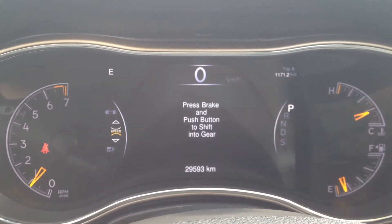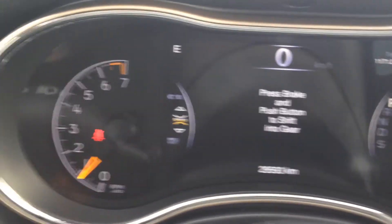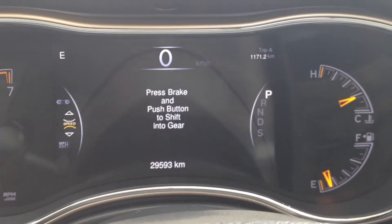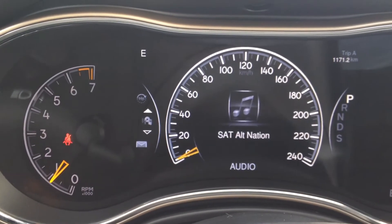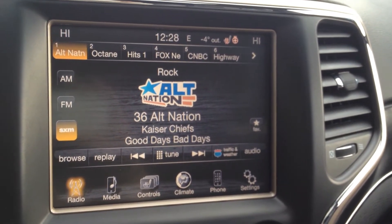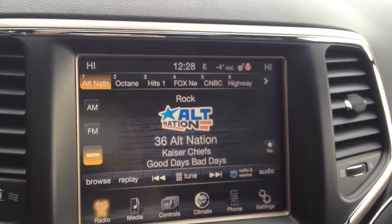The gauges are electronic — we have our RPMs to the left as well as engine heat to the right and our fuel. This main screen has tons of options and each category has a sub-category as you can see here. It's nice and large, and offers Sirius XM, AM, FM, CD, AUX and USB — so any kind of music source — as well as Bluetooth.